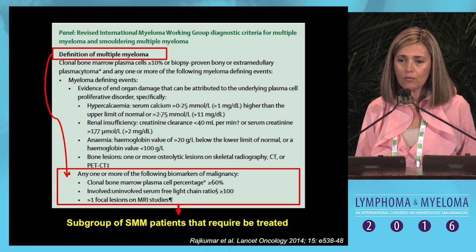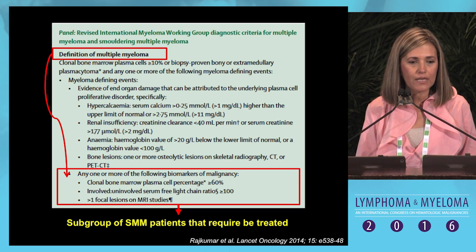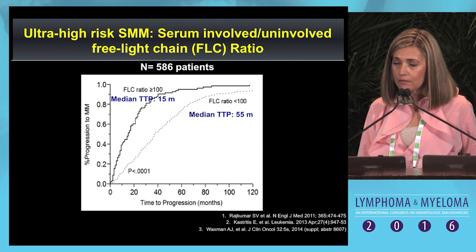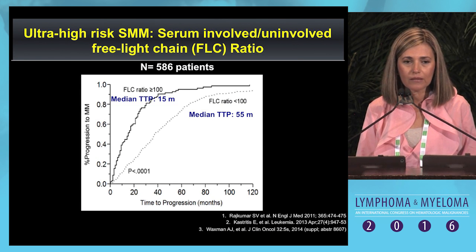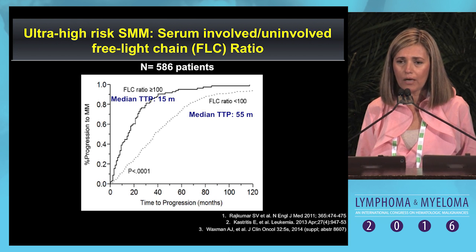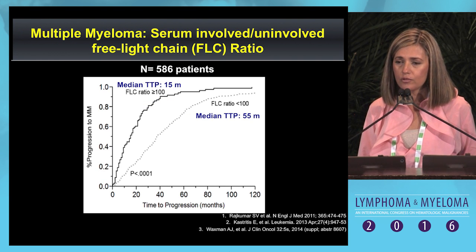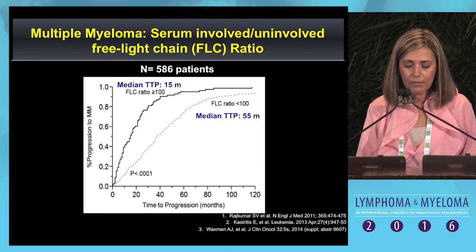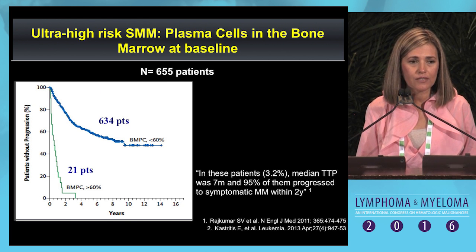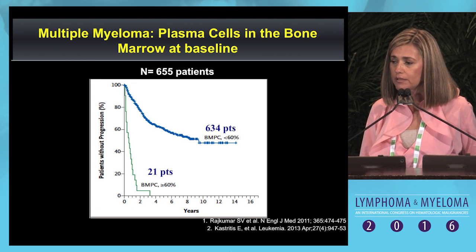Those patients having any one or more of the following biomarkers: more than 60% plasma cell bone marrow infiltration, serum free light chain ratio higher than 100, or two or more focal lesions on MRI. When a smoldering myeloma patient has a serum free light chain ratio higher than 100, the risk of progression to myeloma is very high—imminent—and this is why this patient should now be called myeloma. For plasma cell bone marrow infiltration higher than 60%, the median time to progression was only nine months, and again this patient should now be called myeloma.